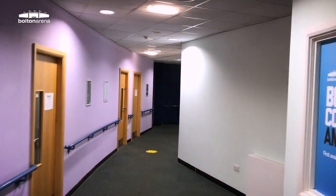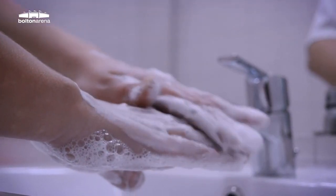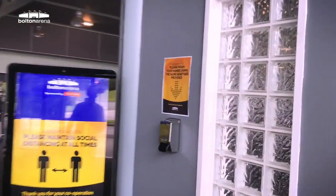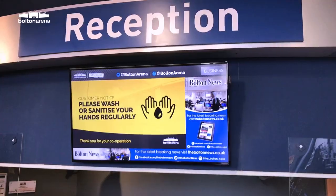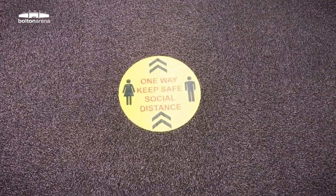We have placed signage throughout the building to ensure that members are aware of the measures we put in place to help keep our customers and staff safe. One of the first things you will see are the hand sanitising stations in the reception area, which should be used on entry to the building. Our digital screens will be displaying our commitment to you, which outlines our cleanliness, hygiene and the social distancing protocols we are using.